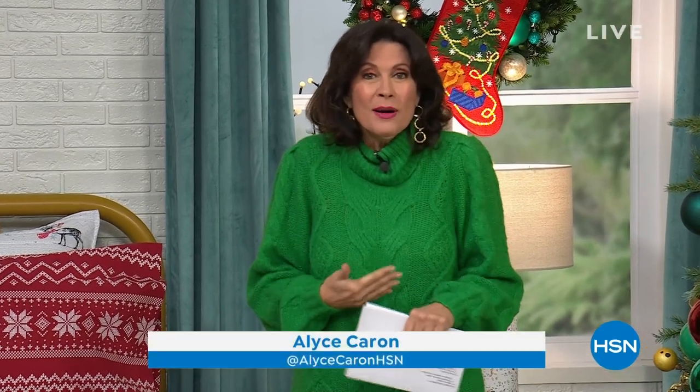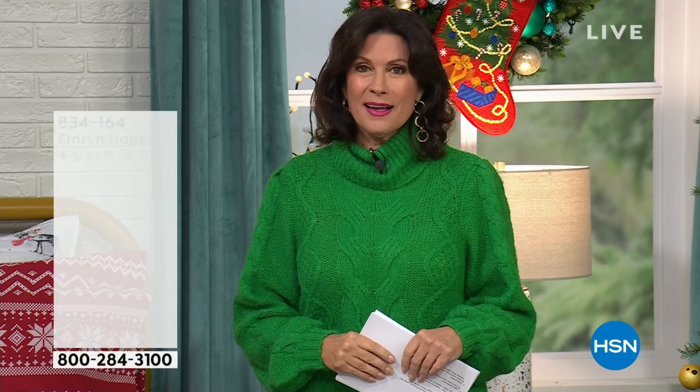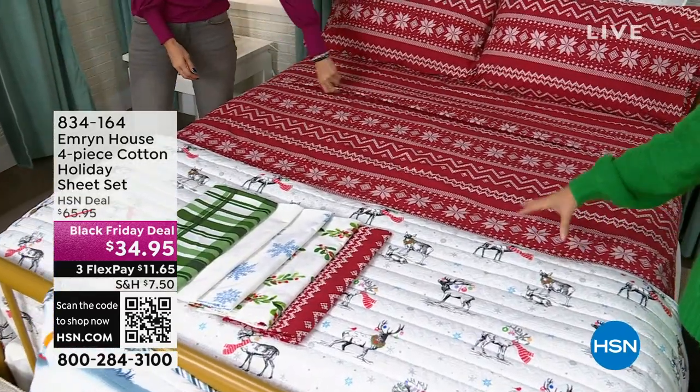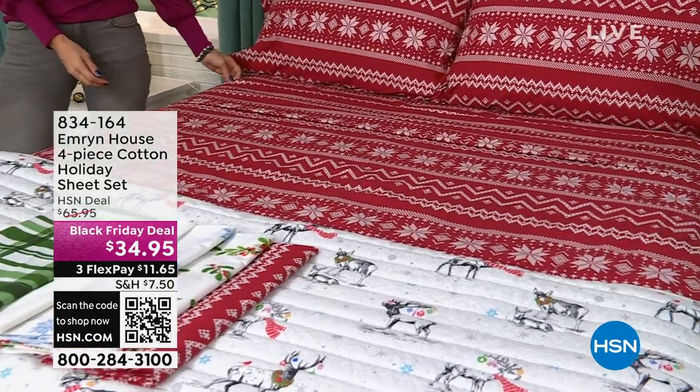You can't deck the halls and not deck the bedroom, because we spend so much time in our bedroom. We want it to look very cool, especially when it comes to the holidays. Emron House is going to help us do exactly that. We have amazing sheets — the designs of these sheets are almost like works of art that have been translated into fabric. They are very cool, very beautiful, very affordable.